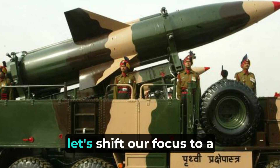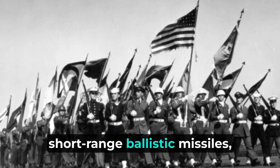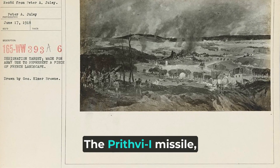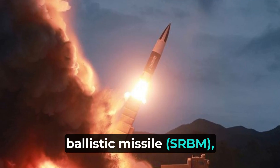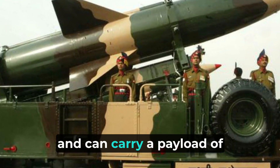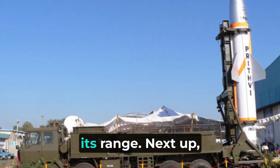Now let's shift our focus to a different series called the Prithvi missiles. The Prithvi missiles are tactical surface-to-surface short-range ballistic missiles, developed with the objective of providing the armed forces with the ability to strike designated targets precisely. The Prithvi-I missile, also known as the short-range ballistic missile (SRBM), has a range of around 150 kilometers. It's mobile, allowing for quick deployment, and can carry a payload of about 1,000 kilograms. The Prithvi-I is designed for quick reaction attacks, targeting enemy forces within its range.